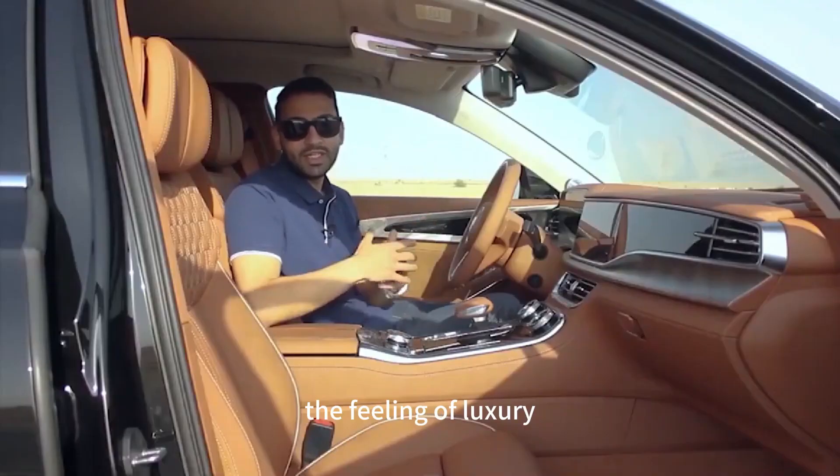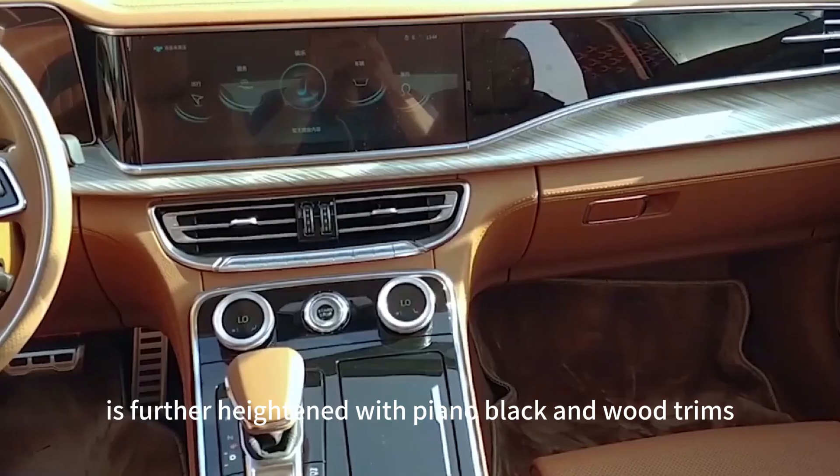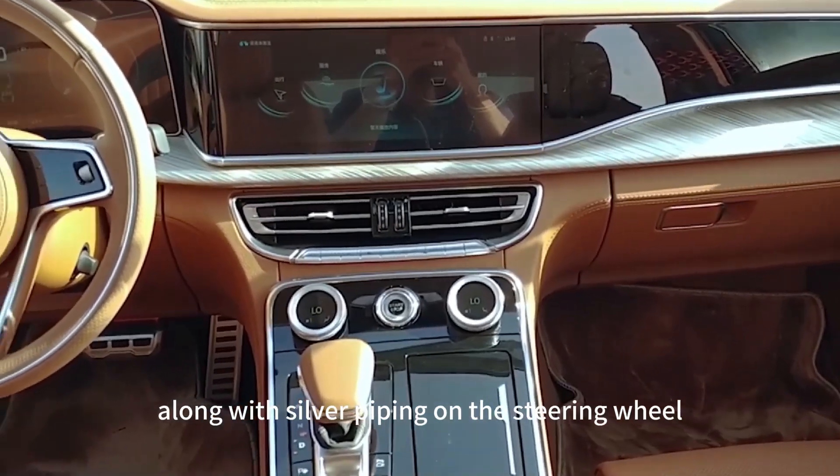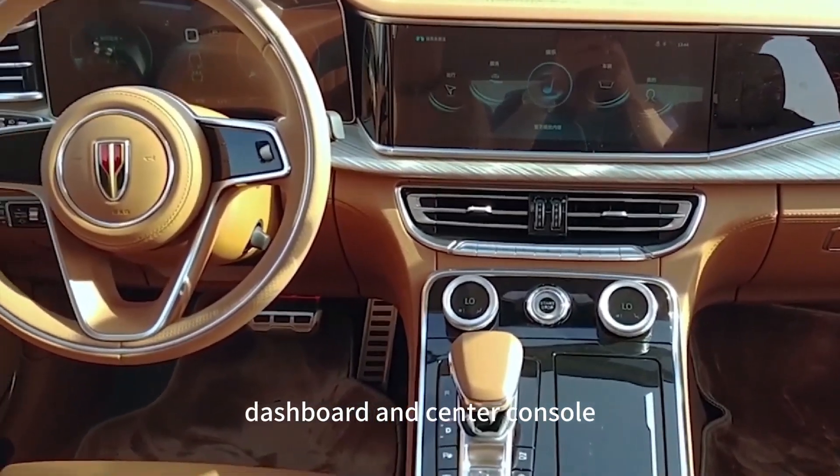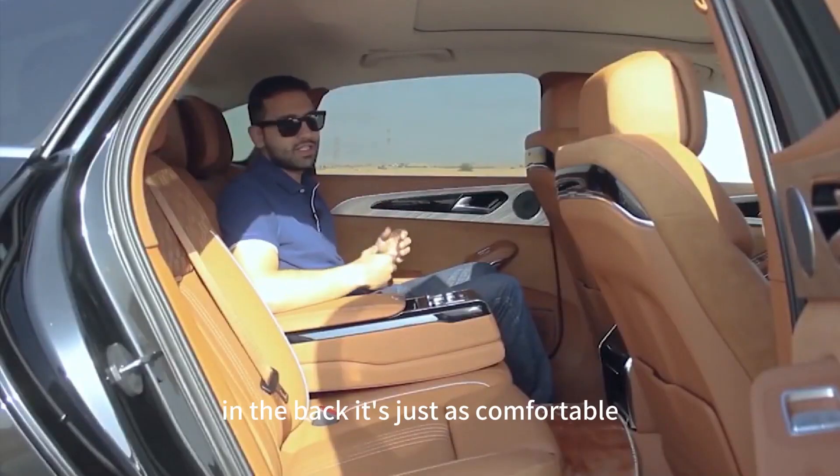The feeling of luxury is further heightened with piano black and wood trims, along with silver piping on the steering wheel, dashboard, and center console. In the back, it's just as comfortable.